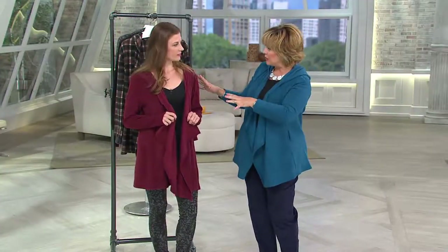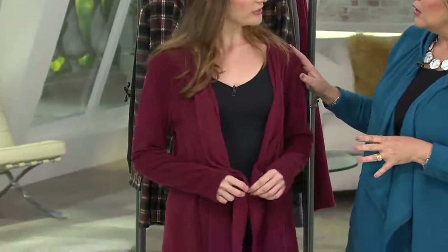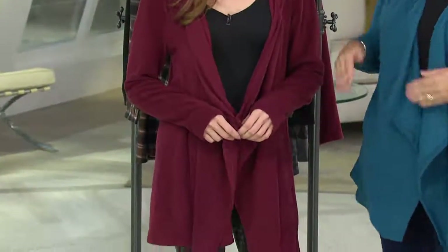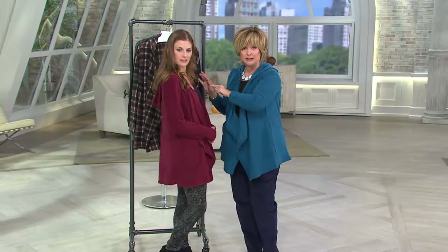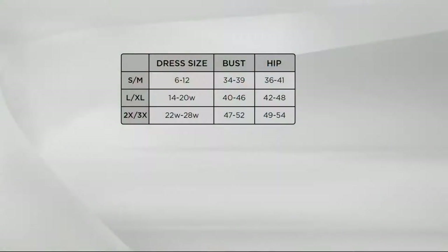Lauren is also wearing the small/medium and normally wears about a size 4. I'm a 14, so here is the small/medium on a size 14 and a size 4. If I were wearing the large/XL it would look like this on me. If you want it flowing and longer, order your normal size — and that includes plus sizes.